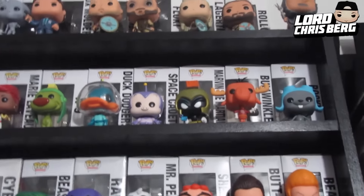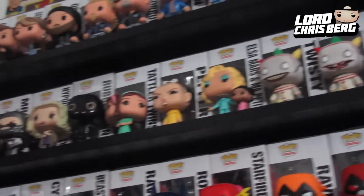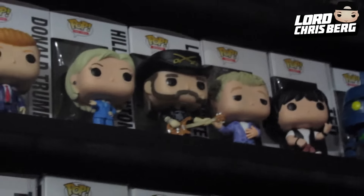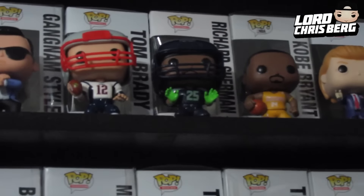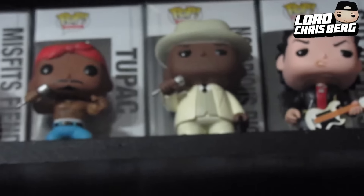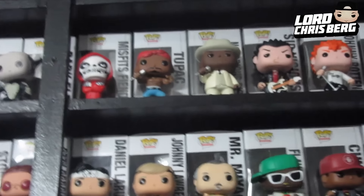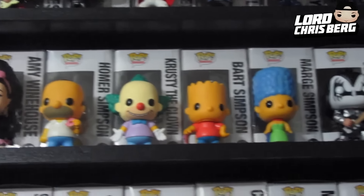Bullwinkle, and here is the American Horror Story stuff. Bill and Ted — I really love that release right there — and rest in peace to that man right there, Lemmy. Trump and Hillary — did not get Sanders, I will look for him. I don't have a lot of the sports Funko Pops but I just got these three because they were available. There's Gangnam Style, Psy, Elvis, Run DMC, Sex Pistols, B.I.G. and Tupac — so happy to have those guys.